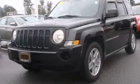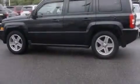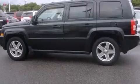This is a 2008 Jeep Patriot Safety, Space, and Comfort. It has a 2.4-liter four-cylinder engine and automatic transmission. All of the following features are included.